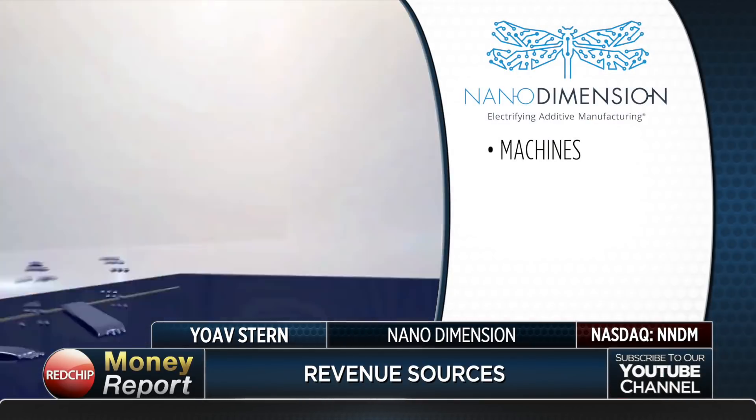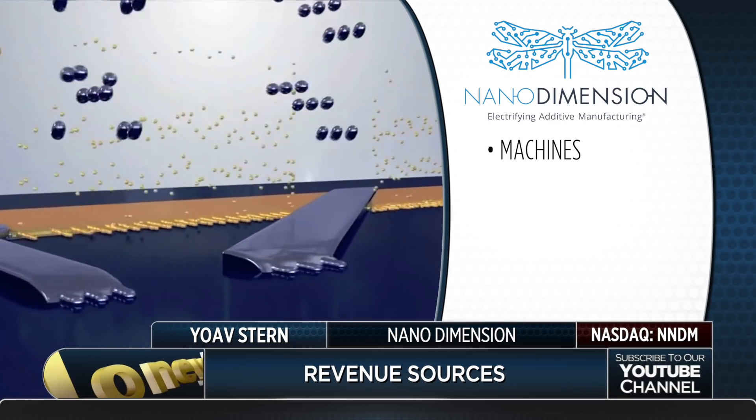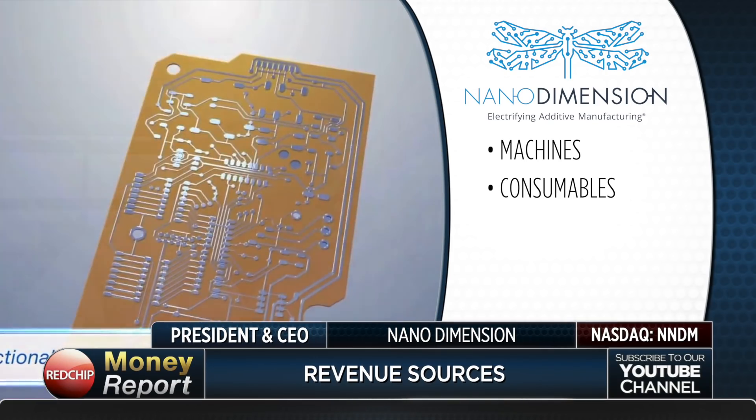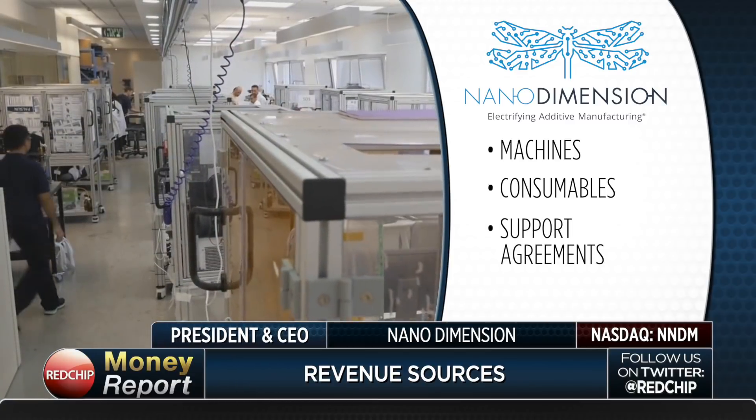Finally, let's talk about your four revenue sources. First, we sell the machines — the razor — and then we sell the razors, which are the consumable inks used in the cartridges. One kind is the dielectric, the other is the conductive material based on silver at this point. These are sold as consumables, so it's recurring revenue. That's the second source: materials.